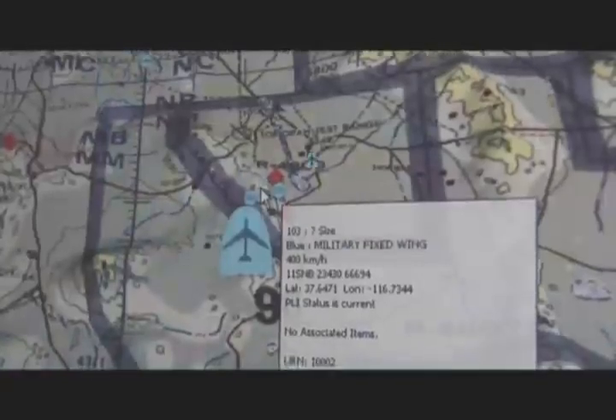The CAOC integrated the sensor data with other intelligence, such as information from ground forces, AWACS imagery, satellite weather data, and the location of friendly aircraft.